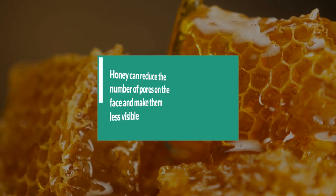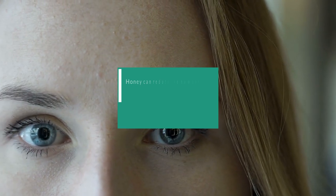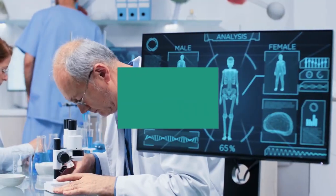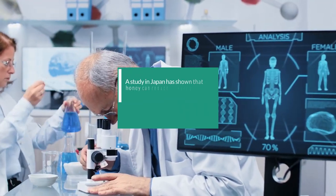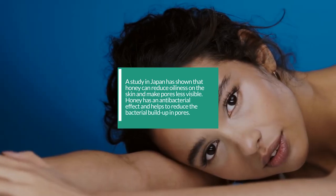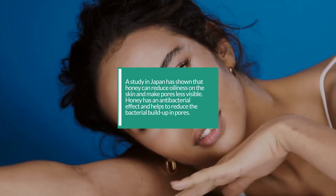10. Honey can reduce the number of pores on the face and make them less visible. Honey can make porous skin less visible by helping to reduce the number of pores on the face. A study in Japan has shown that honey can reduce oiliness on the skin and make pores less visible. Honey has an antibacterial effect and helps to reduce the bacterial buildup in pores.